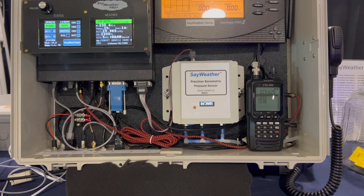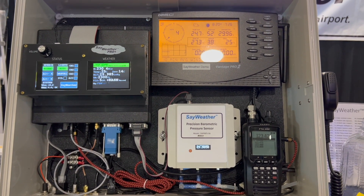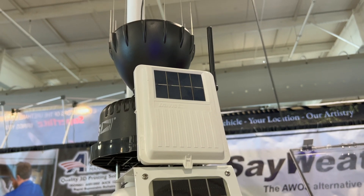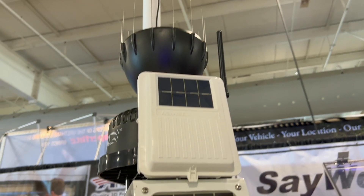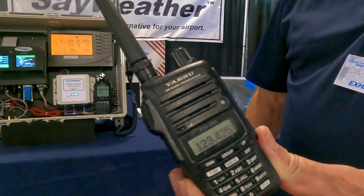Larry Anglosano reporting. A company called Sayweather was showing its automated weather advisory system at AirVenture. It uses a solar weather station, a processing console, and a portable transceiver for broadcasting the data. I took a look at it with George Domitian at the show.